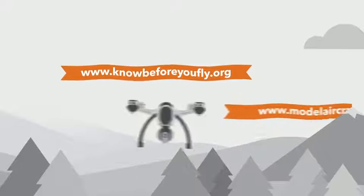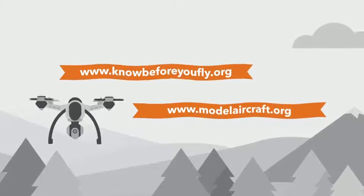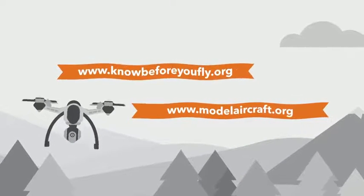KnowBeforeYouFly.org and ModelAircraft.org are both good resources for information and for connecting with other drone enthusiasts. And of course, always respect other people's privacy when you fly.